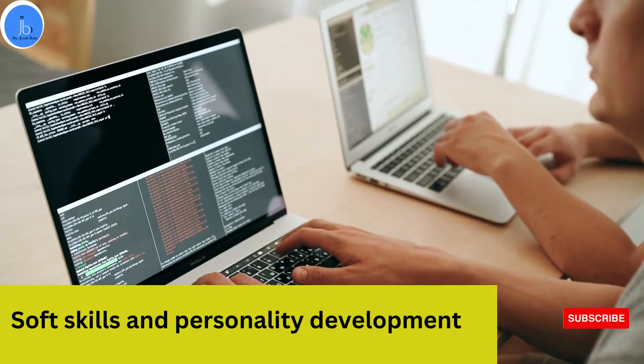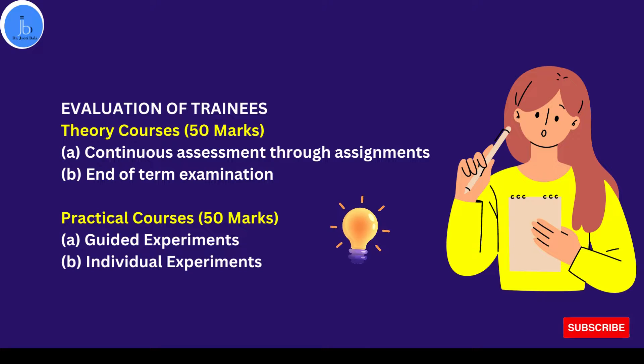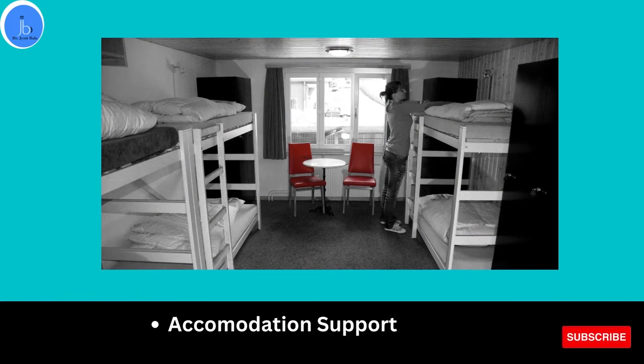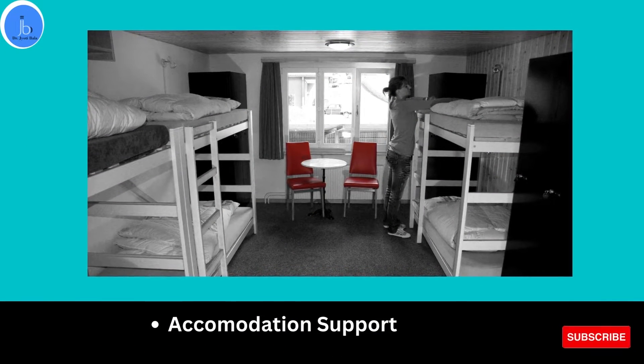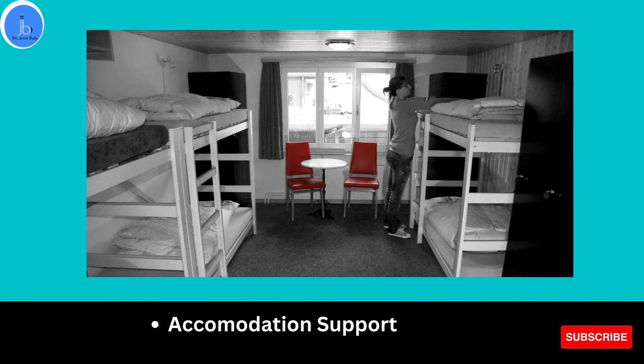Once you are accepted and complete the training, your performance will be evaluated based on theory courses which include 50 marks and practical courses which also include 50 marks. Once you complete these, you will receive a certification. A 90% attendance is also required. CDRI also provides accommodation support on a first-come-first-served basis, with a hostel fee of 50 rupees per day which includes electricity and water supply.